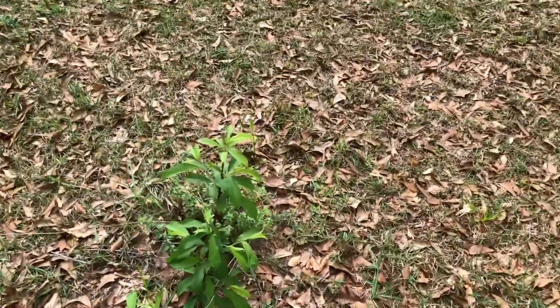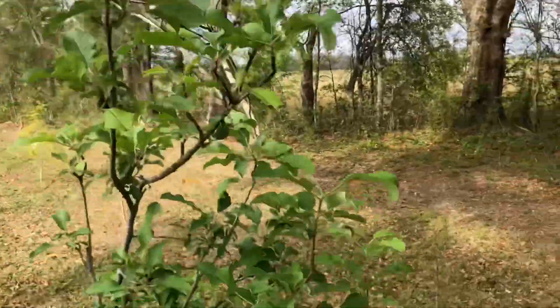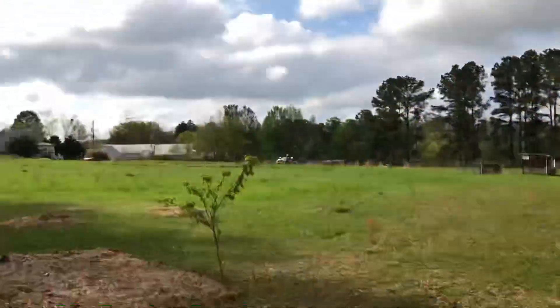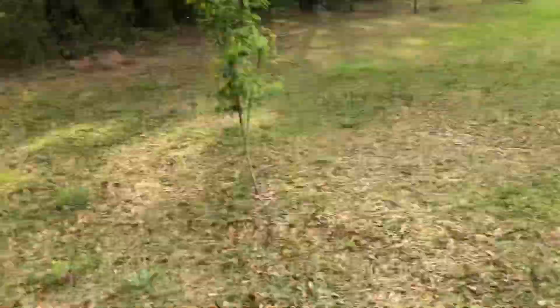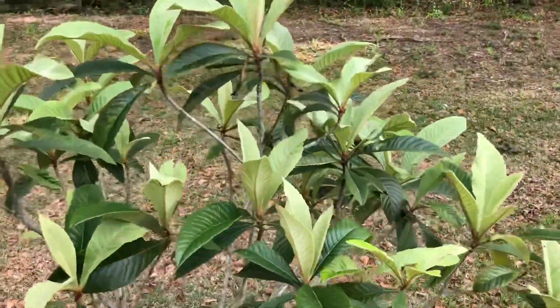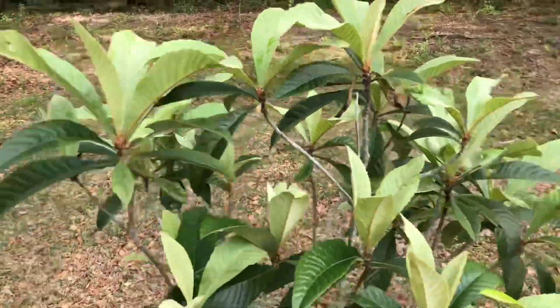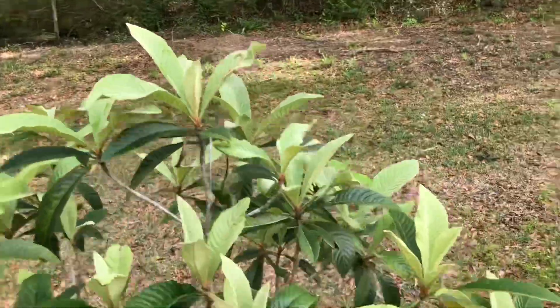She's definitely coming back strong. One of my Israeli apples looking gorgeous. Pear tree over there looking good. Loquat tree — no fruit again this year, but hopefully another year or so we'll see some flowers. Tree looks really good out here.